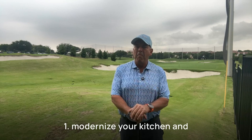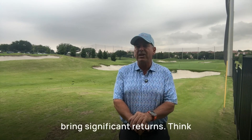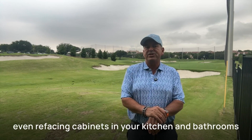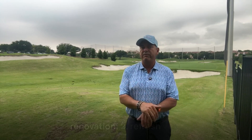Number one: modernize your kitchen and bath. Small changes can bring significant returns. Think about swapping out old fixtures, updating handles, and even refacing cabinets in your kitchen and bathrooms to make these spaces shine without a full renovation.